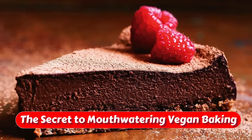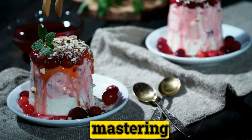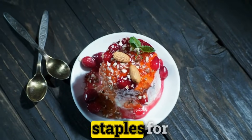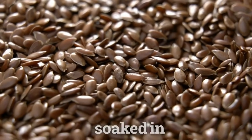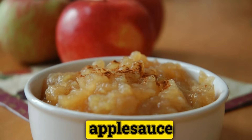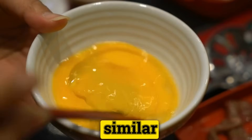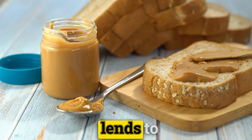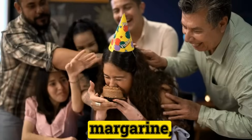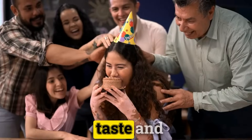The Secret to Mouthwatering Vegan Baking. Unlocking the art of vegan dessert creation begins with mastering the swap of traditional baking staples for their plant-based alternatives. Flax seeds soaked in water, ripe mashed bananas, and applesauce stand in for eggs, binding the mixture with a similar consistency. To replicate the richness butter lends to baked goods, vegan bakers turn to coconut oil and vegan margarine, ingredients that blend seamlessly into recipes for a comparable taste and texture.